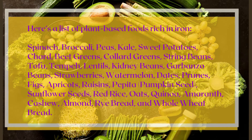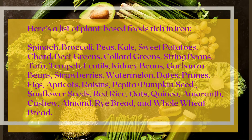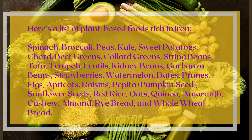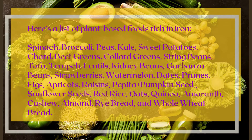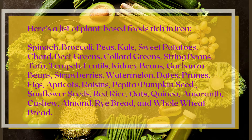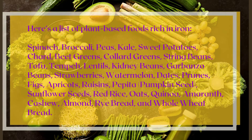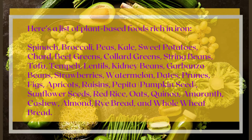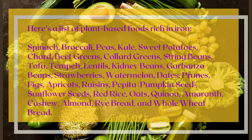Here is a list of plant-based foods rich in iron: spinach, broccoli, peas, kale, sweet potatoes, chard, beet greens, collard greens, string beans, tofu, tempeh, lentils, kidney beans, garbanzo beans, strawberries, watermelon, dates, prunes, figs, apricots, raisins, pepita, pumpkin seeds, sunflower seeds, red rice, oats, quinoa, amaranth, cashew, almond, rye bread, and whole wheat bread.